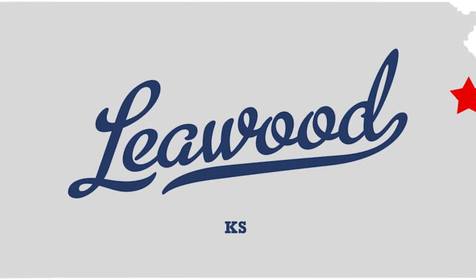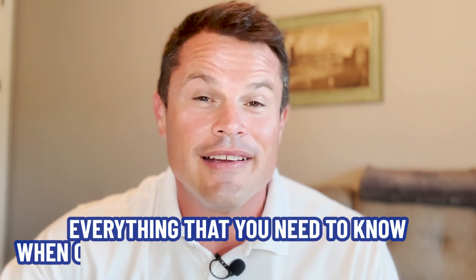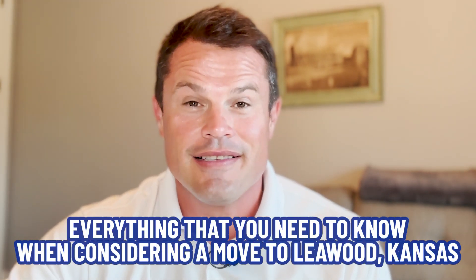You must be thinking about making a move to Leawood, Kansas. Well, today's your lucky day. You've come to the right place because I've put together a map video where I'm going to show you from a bird's eye perspective all about Leawood — all the shops, all the places, all the highways, everything that you need to know when considering a move to Leawood, Kansas, and what makes it an amazing place to live. I'm really excited about today's video because Leawood is one of the most premier communities in Kansas City and it has a lot to offer.